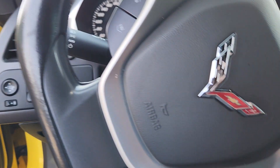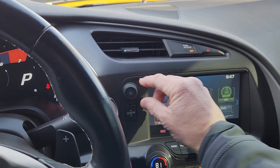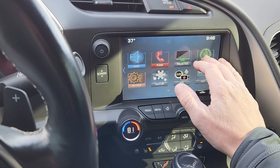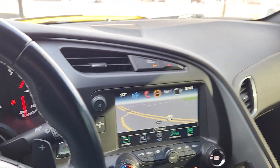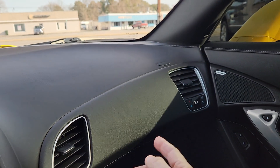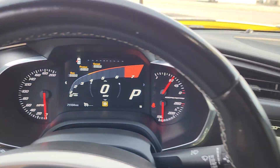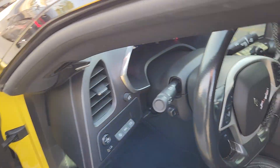It has memory driver's seat, heads-up display, dual climate control, heated and cooled seats, navigation, backup camera, and a glass roof with the cover underneath. Owner's manual is in the glove box. The odometer shows 71,194 miles on the clock. Steering wheel has stereo controls and Bluetooth of course.